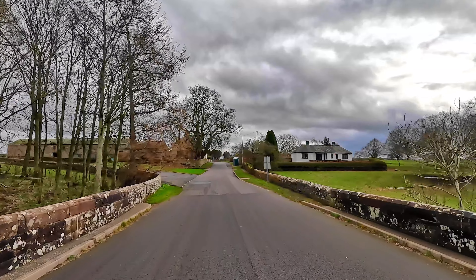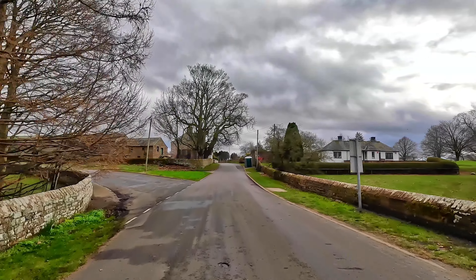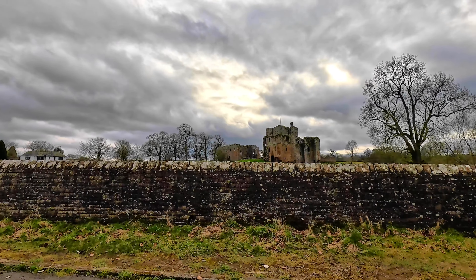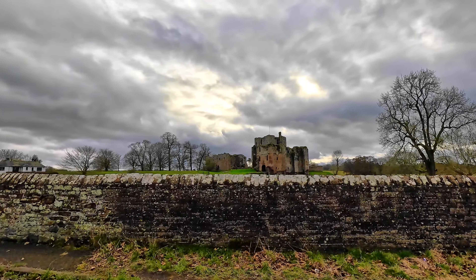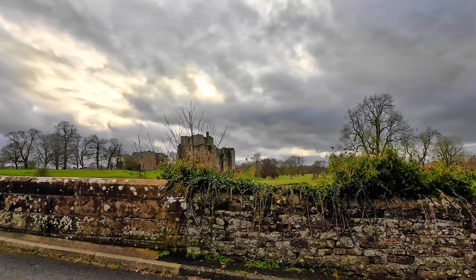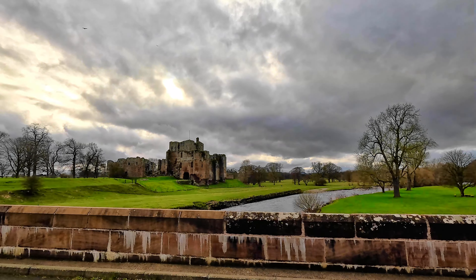In a picturesque setting beside the crossing of the river Eamund in Cumbria, Brougham Castle was founded in the early 13th century. This great little keep largely survives amid many later buildings, including the unusual double gatehouse and impressive tower of league — both a formidable barrier against Scottish invaders and a prestigious residence.